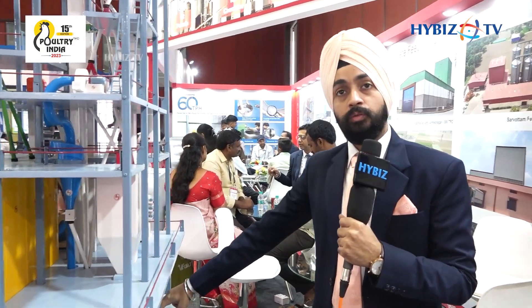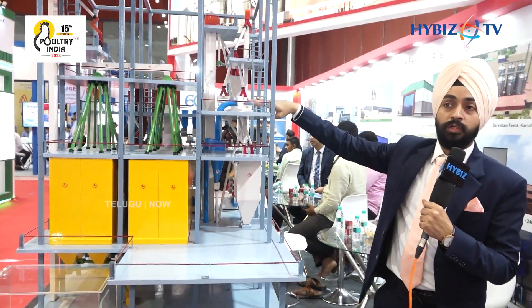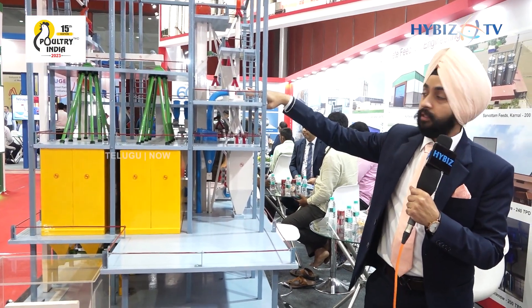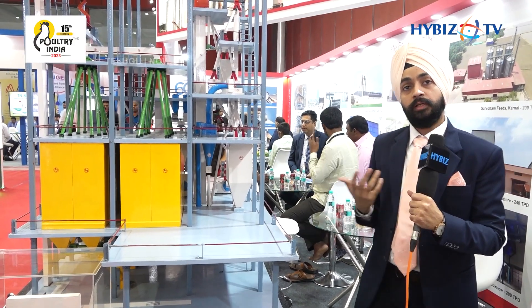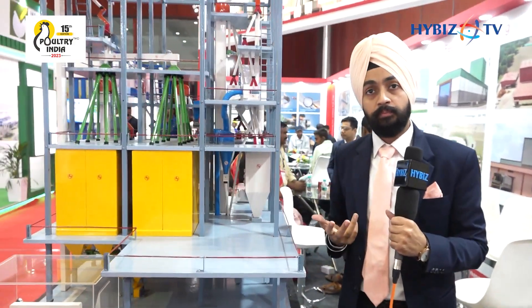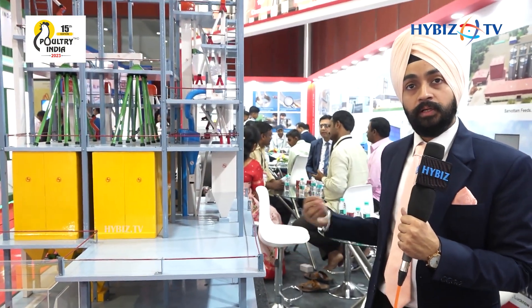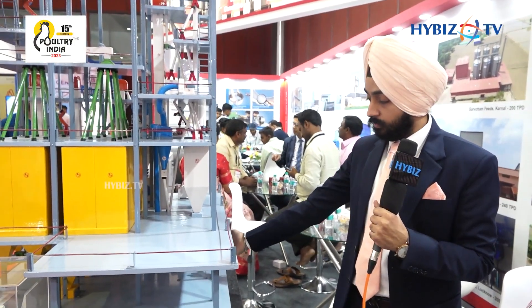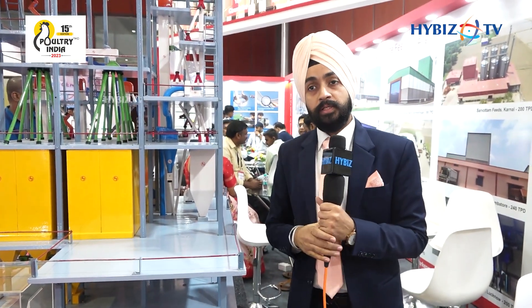After the cooler there is a crumbler to reduce the particle size of the feed as per the requirement. As there is some dust and fines produced during the crumbling process, there is a screener to filter the fines and the material. Then there are the bagging bins and the auto bagging machine. Additional features include a metal detector and automatic weighing. From this auto bagging machine we can get bags of the desired capacity — 25 kg, 50 kg, or 60 kg as per the requirement.